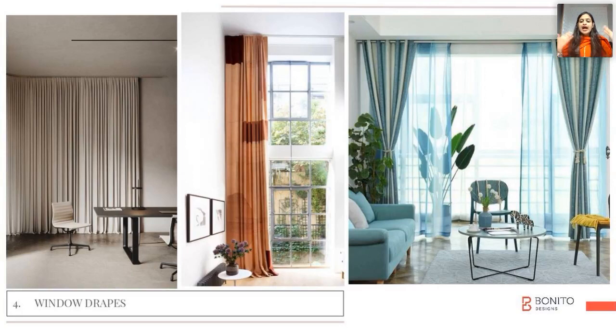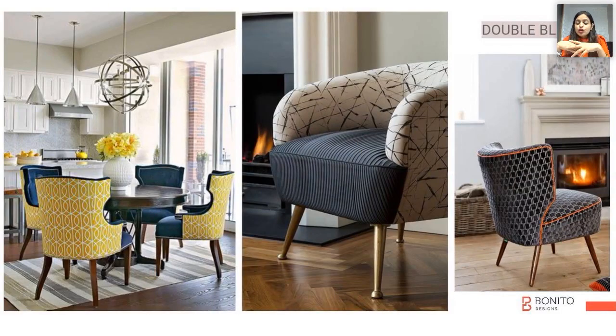Always ensure that you have curtains that are full through and through. If you have a high-rise home, start your curtains from top to bottom, because that creates fullness in the space. Also, what you can do with fabrics is double blend them.